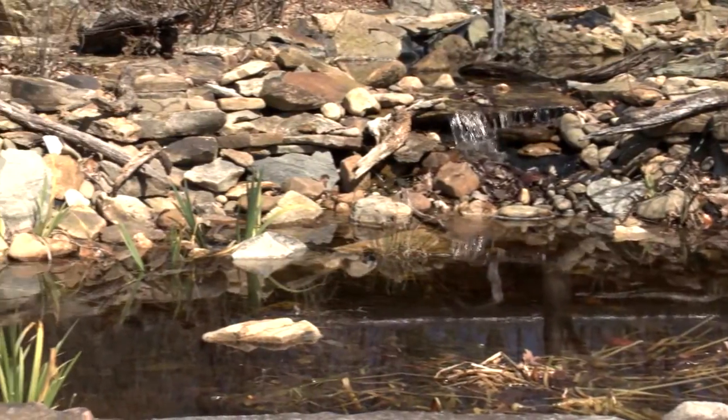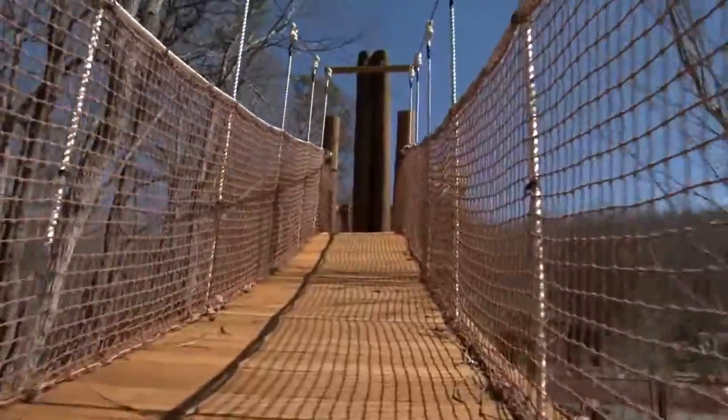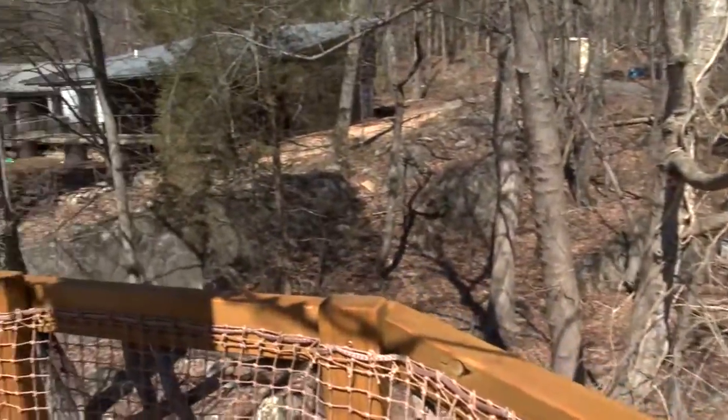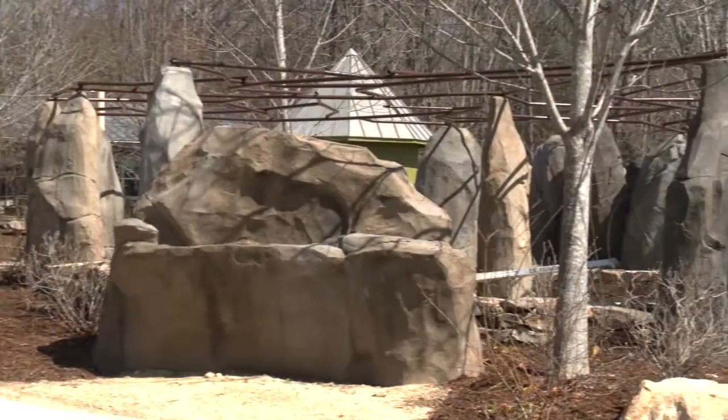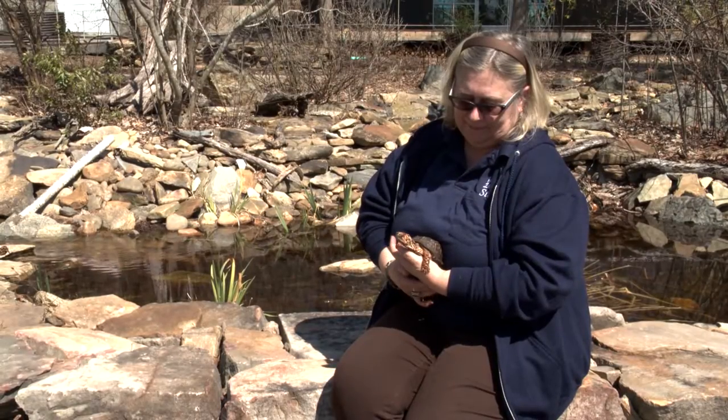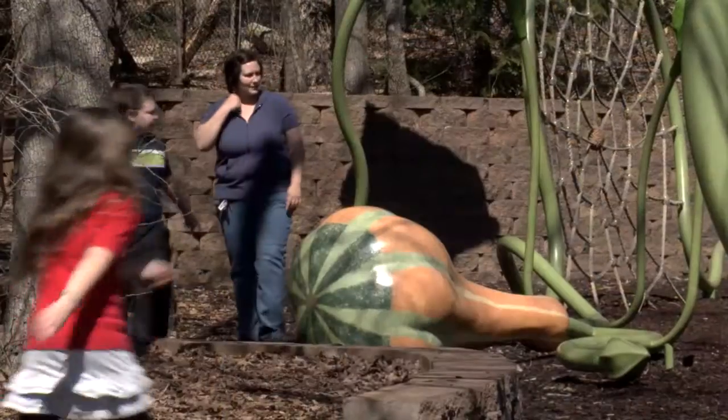When we reopen, we will have our stream, our Piedmont stream. Also, we have the treetop trail, which is an opportunity for kids to kind of get up in the trees and see what it might be like to be a bird. We have our wonderful standing stones, our labyrinth. We will be expanding our live animal encounters.